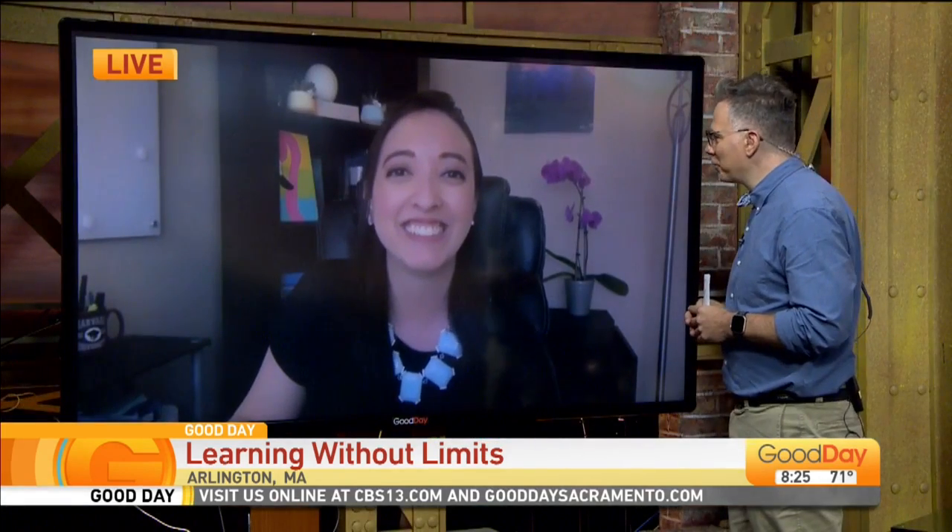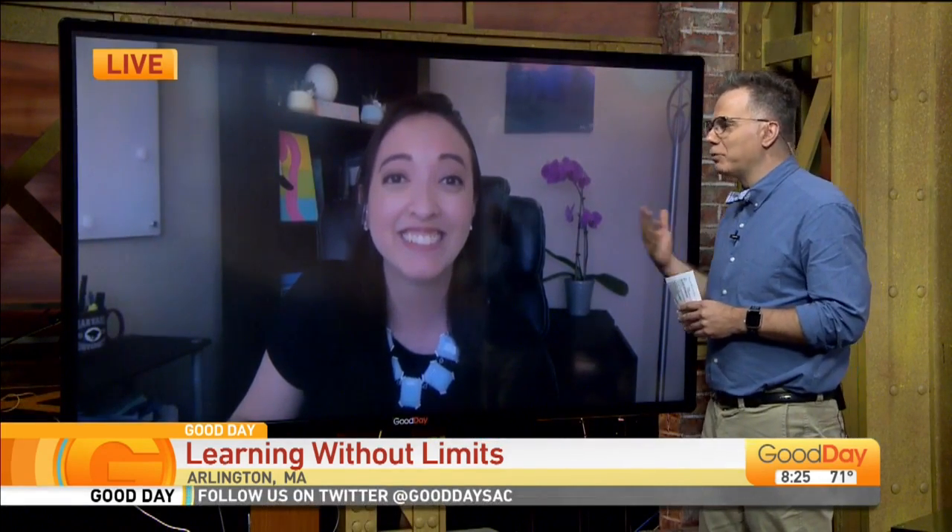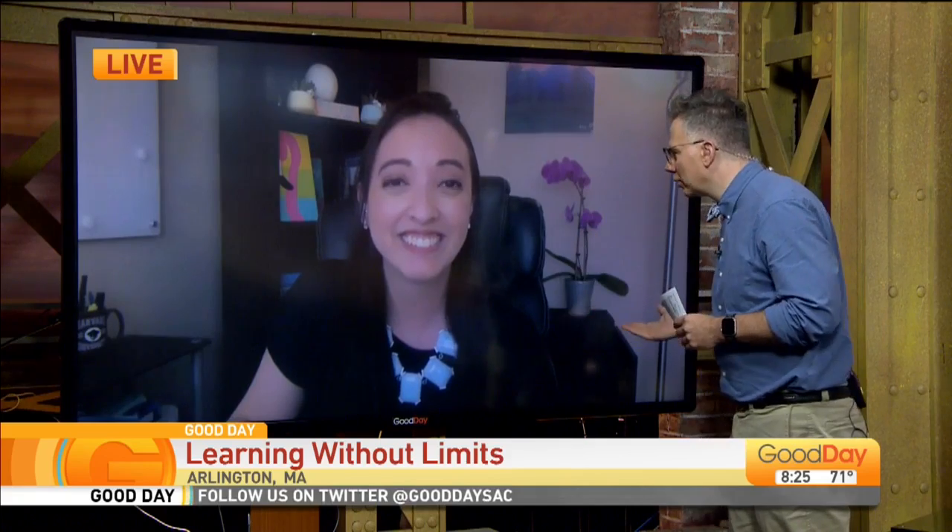Thank you so much for joining us. I feel like if you had been my teacher, I would have turned out better. It's a free program from Harvard — that's pretty cool. All right, back to you, team.